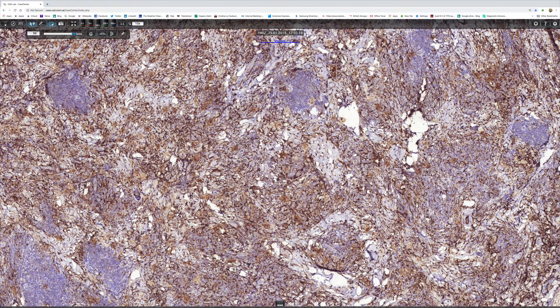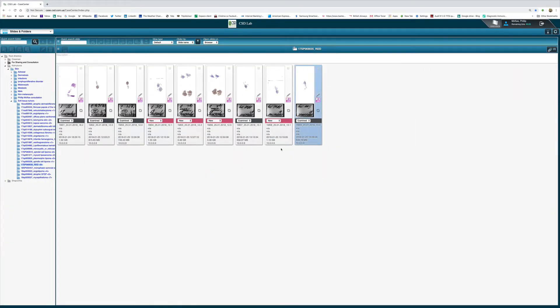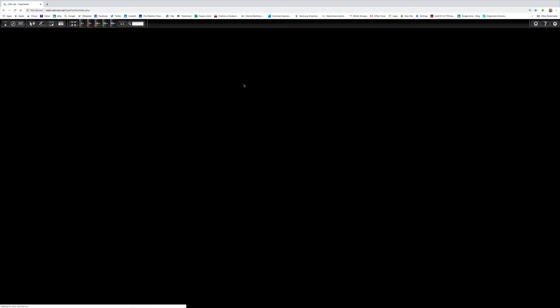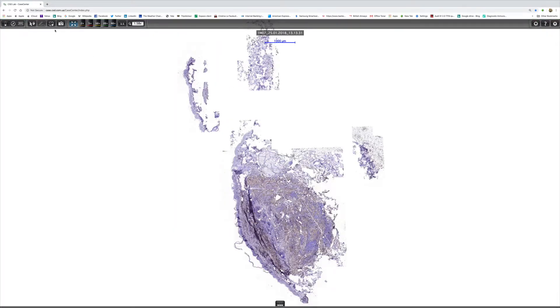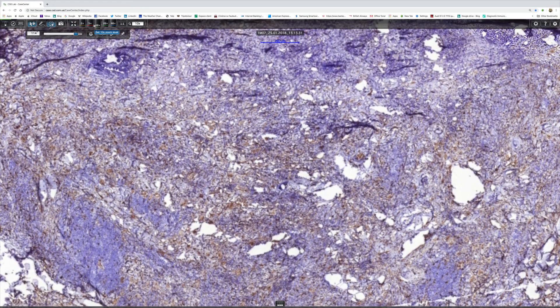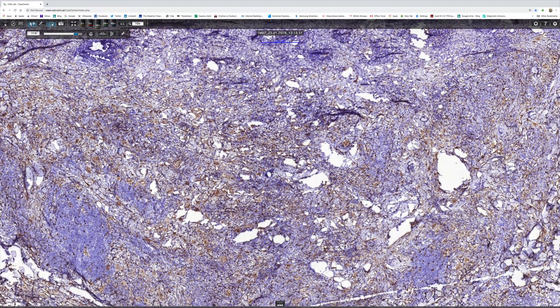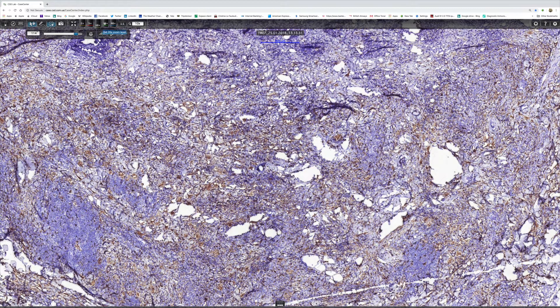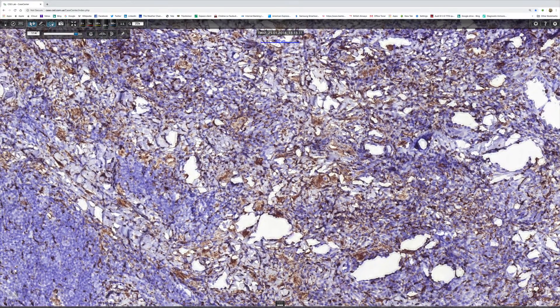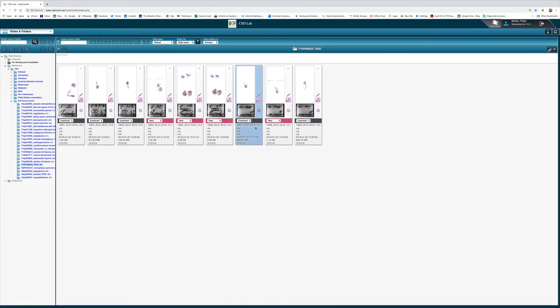And then we want to find the CD68. I think this is CD68 here. Let's look at that at higher power. Well, it's certainly positive, but I think the CD163 wins hands down. So that's CD68, and I think that's all that we need to look at.